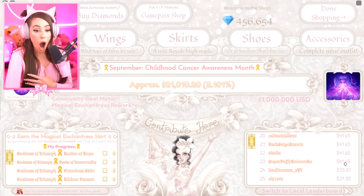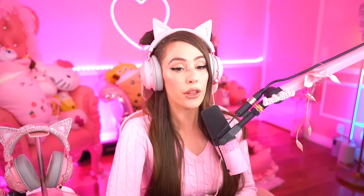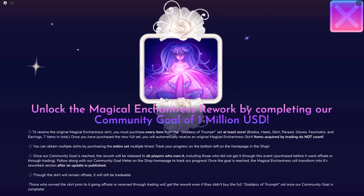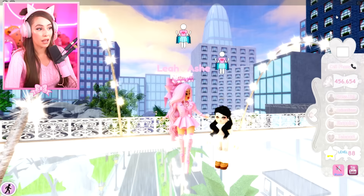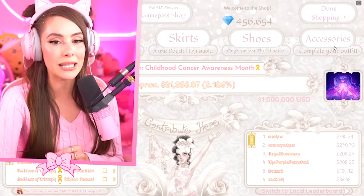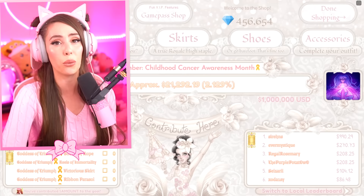The update's only been out for like 30 minutes and we already have $21,000 raised. It's absolutely amazing. So the goal is a million dollars, right? Yeah, and once we hit one million dollars — you can earn it by obtaining the seven items — the Magical Enchantress is going to get a rework. It has 15 toggles to it. It puts the large rainbow skirt to shame. It's huge and it's really awesome. I'm confident the Royal High community can hit a million. It's already at $21,258 as we speak.